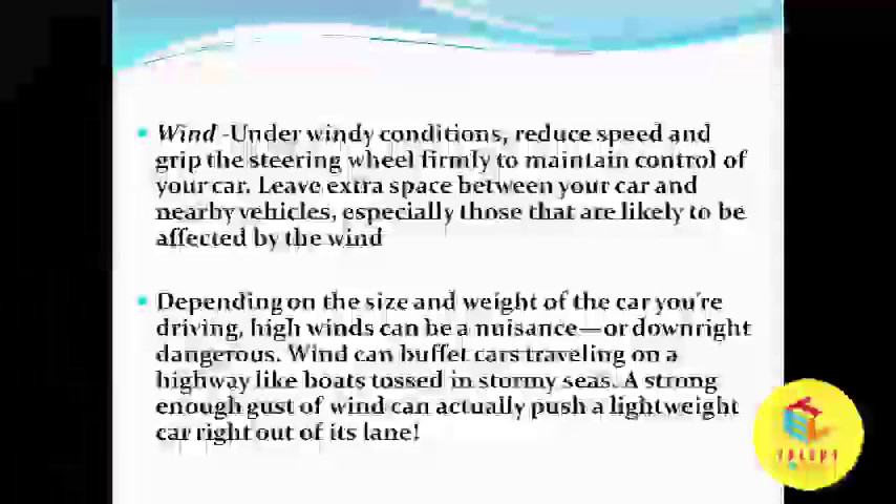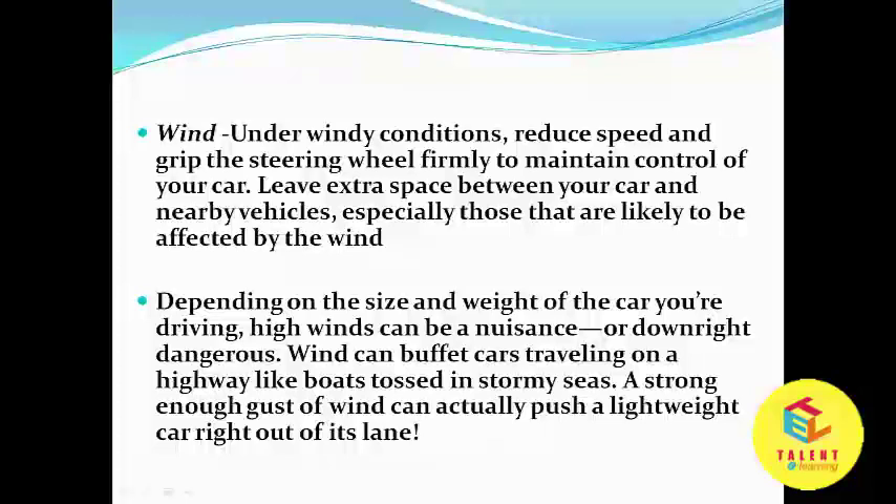Wind: under windy conditions, reduce speed and grip the steering wheel firmly to maintain control of your car. Leave extra space between your car and nearby vehicles, especially those that are likely to be affected by the wind. Depending on the size and weight of the car you are driving, high winds can be a nuisance or downright dangerous. Wind can buffet a car travelling on a highway like boats tossed in stormy seas, and a strong enough gust of wind can actually push a lightweight car right out of its lane.